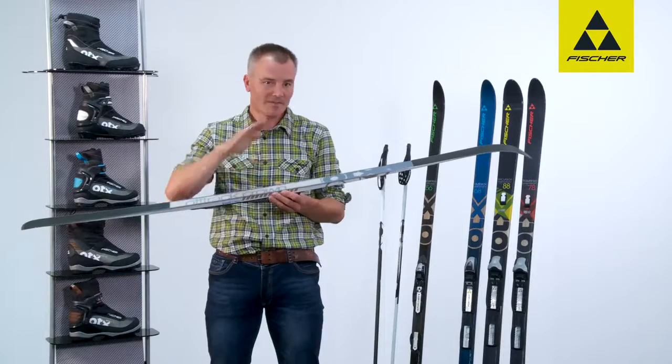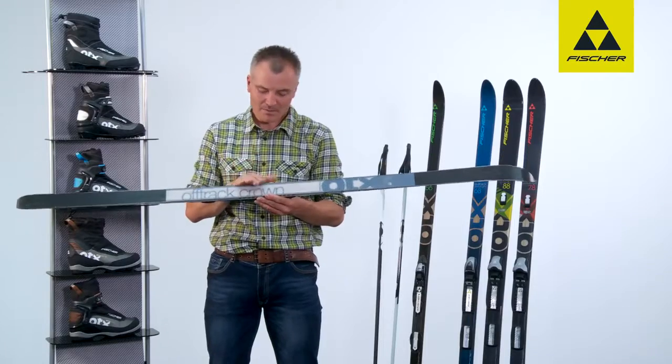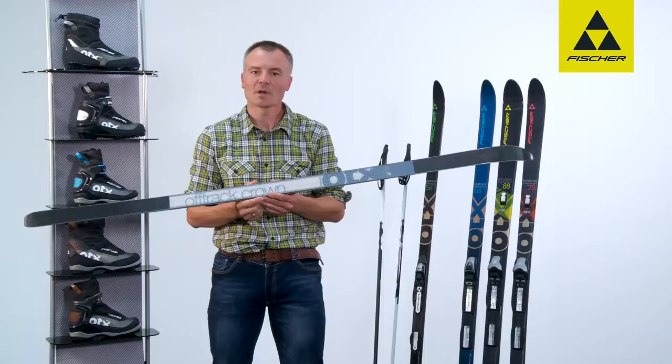And so it's not only when going uphill that I have a firm stance. There are also the steel edges which enable me to make it down into the valley safely and reliably, even on ice and in changing terrain.